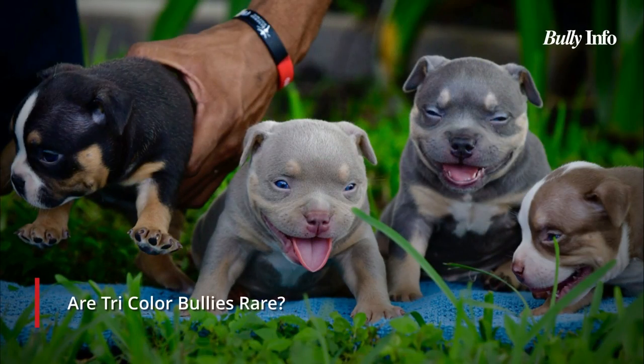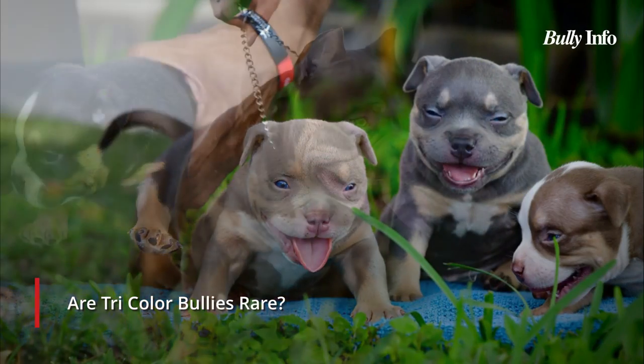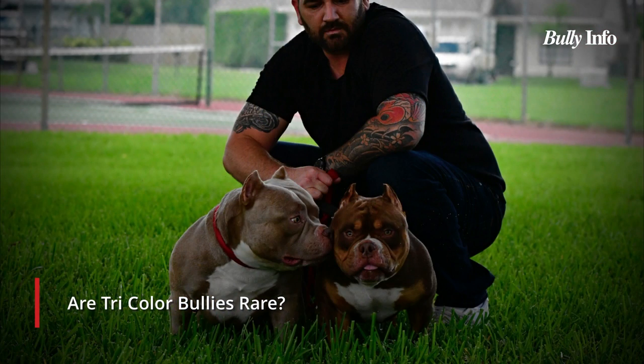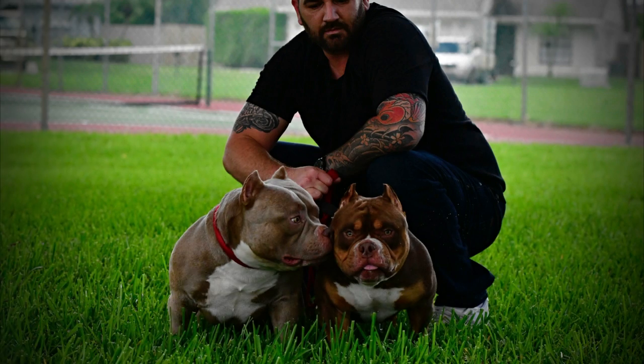Tricolor Bullies are uncommon. Without a focused breeding program, there would essentially be no Tricolor Bullies due to the need to combine two recessive genes. Although there are breeders who specifically select for these characteristics, they are still rare and expensive.